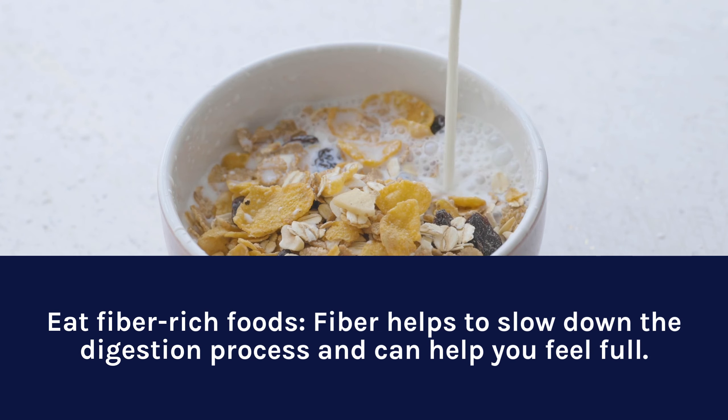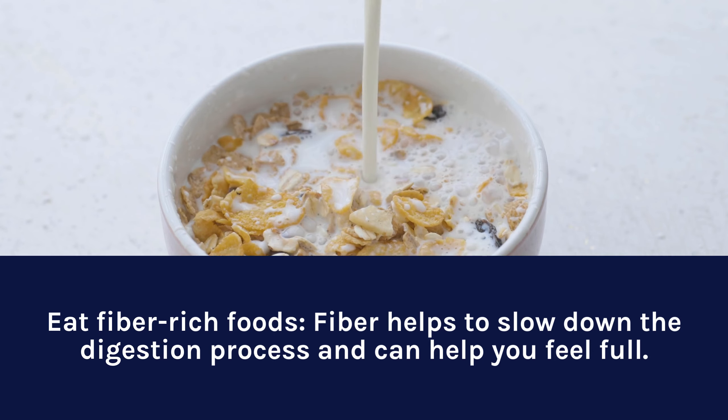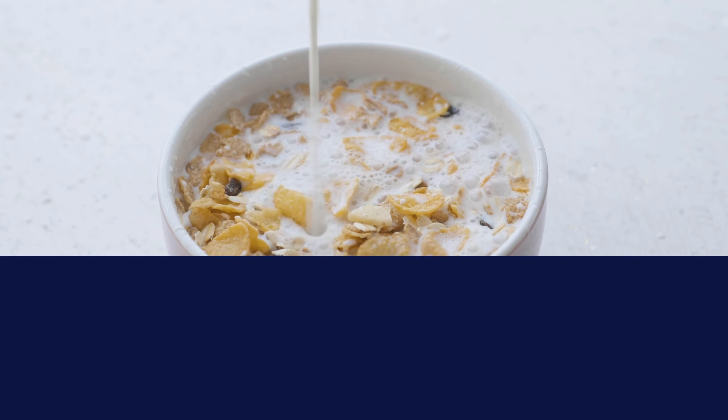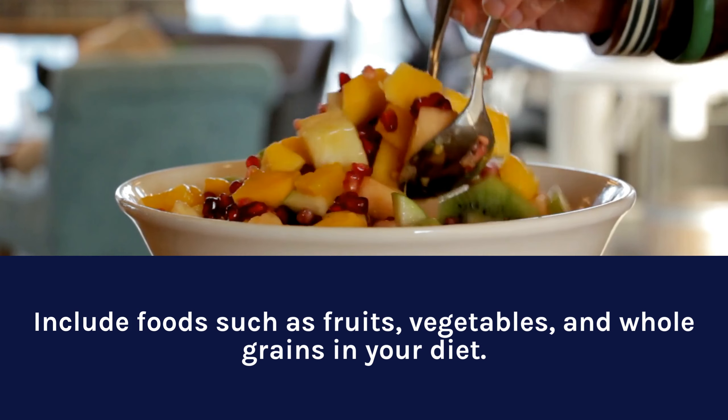Eat fiber-rich foods. Fiber helps to slow down the digestion process and can help you feel full. Include foods such as fruits, vegetables, and whole grains in your diet.